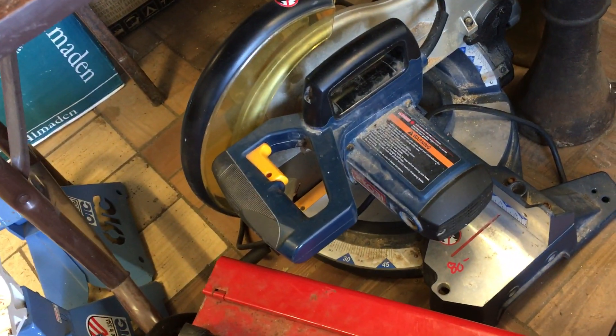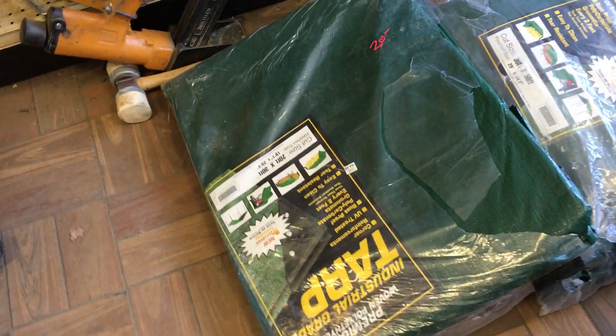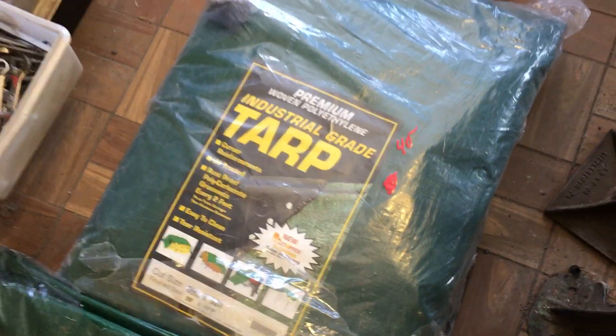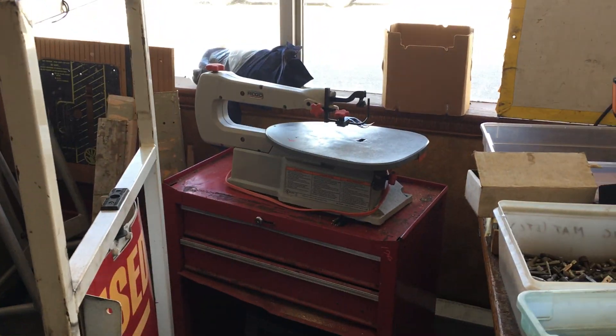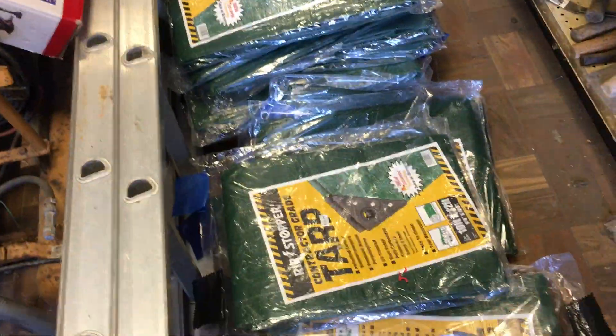Ryobi 12-inch chop saw is $80. Some house jacks ranging from $35 to $50. This tarp is $20 — it's 20 by 30. Here is a 30 by 50 for $40. These have not been out of the package. Rigid variable speed scroll saw is $60.